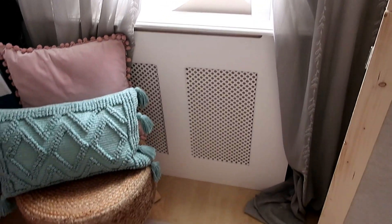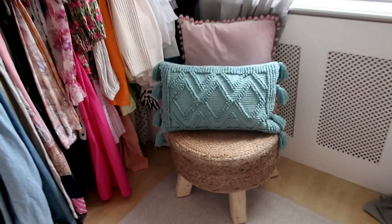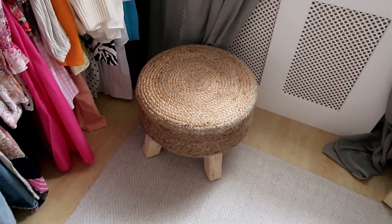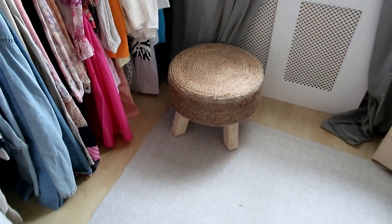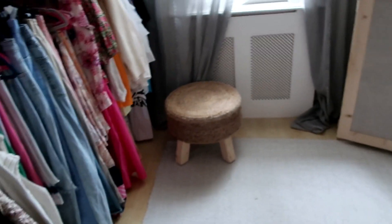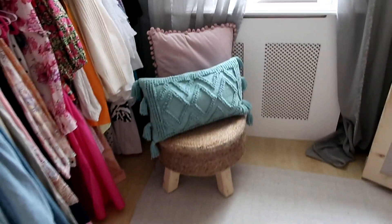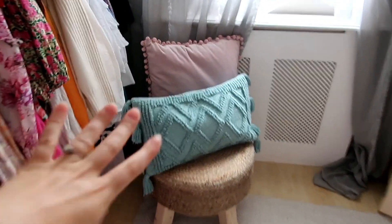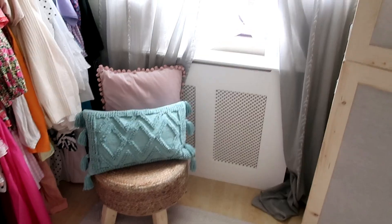I bought this unit to store all my makeup and toiletries in, and it's honestly perfect for that. I've got my little radiator cover which Mickey made me - I need to repaint that to be honest. Then I have this really nice stool I picked up from Home Bargains for £29.99. It just makes this corner look a little bit nice, and you can add some cushions on it because cushions just make a room feel nice and cozy. This cushion comes from B&M and the pom pom one was from eBay.